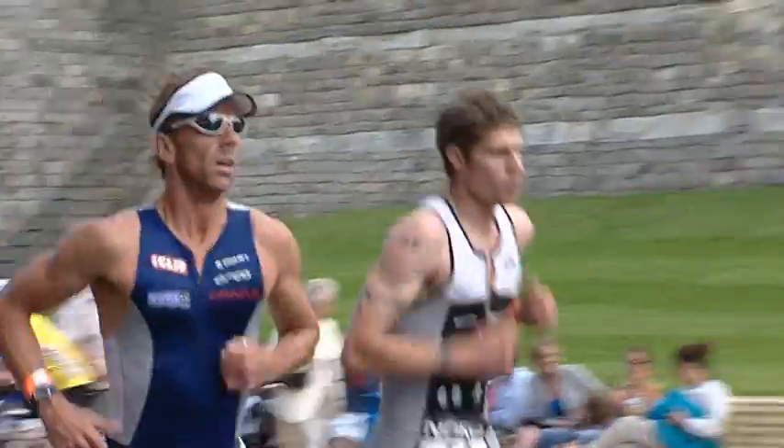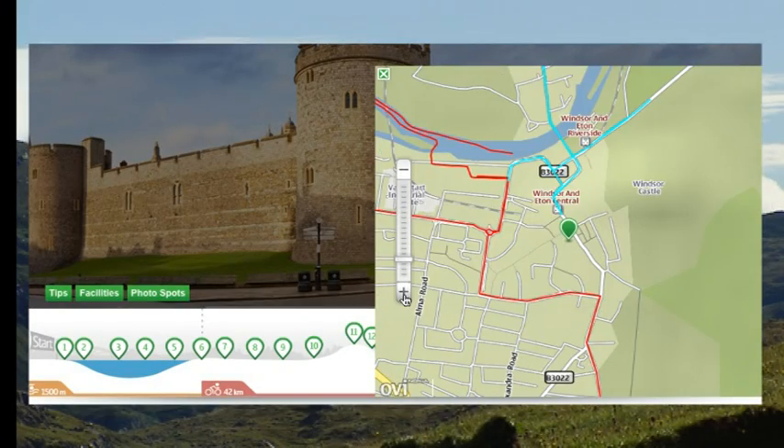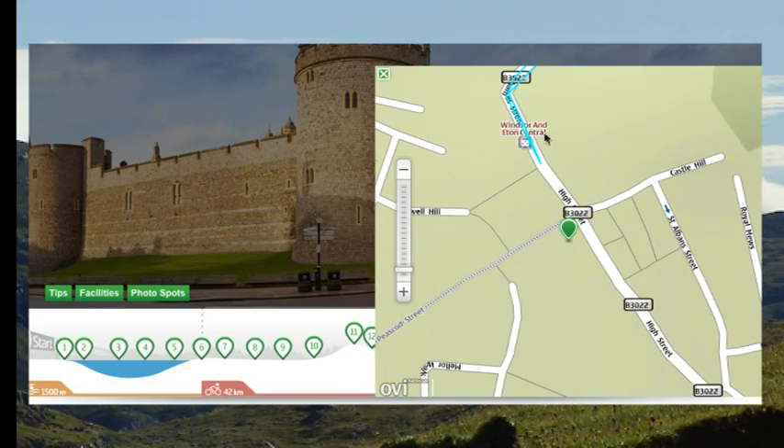Hi, I'm Richard Stannard, two-time winner of the Windsor Triathlon, and this is the Nokia Outdoor Series Windsor Triathlon Interactive Guide. It will give you the inside track with tips and tricks and useful information, whether you're competing, playing a supporting role, or spectating.